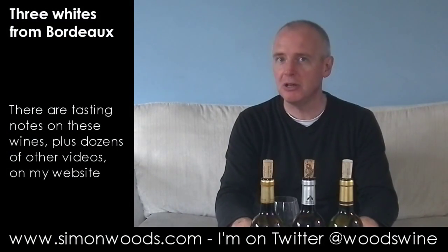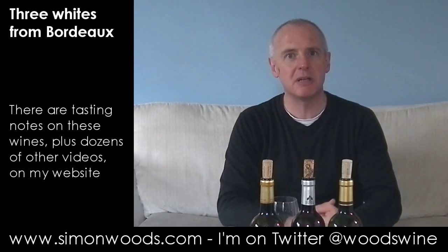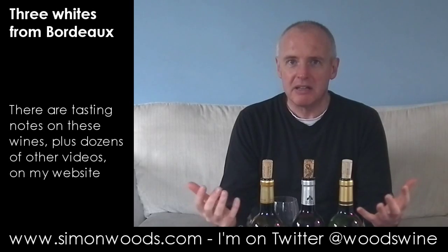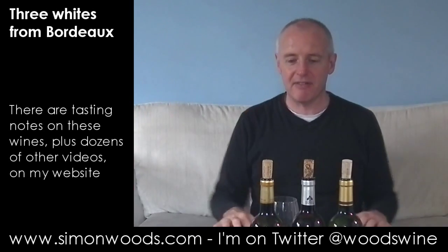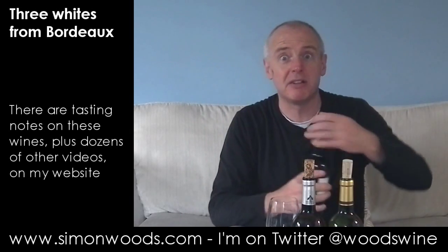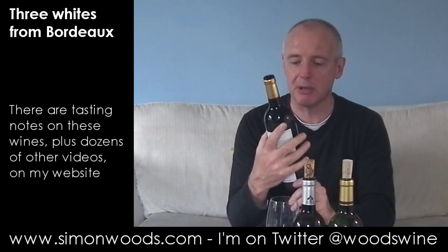Hi there, Simon from simonwood.com. I've got three white Bordeaux in front of me and I'm looking forward to them. It's a style that I really enjoy drinking and I'm not quite sure why it's not more popular. The reds are very popular but the whites — well, let's see if I can convince you. Actually, I better taste them first because they might be terrible, but I don't think they're going to be.